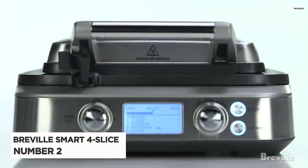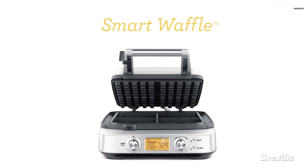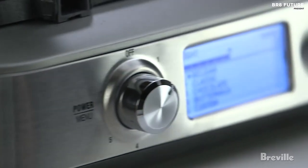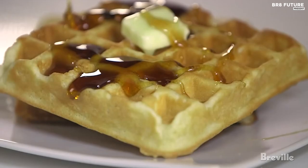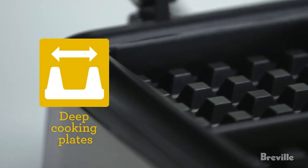Number 2: Breville Smart Four Slice Waffle Maker. The Breville Smart Waffle is a stunning piece of kitchen equipment that combines both form and function. With its sleek stainless steel exterior and digital display, it adds a touch of sophistication to any kitchen.